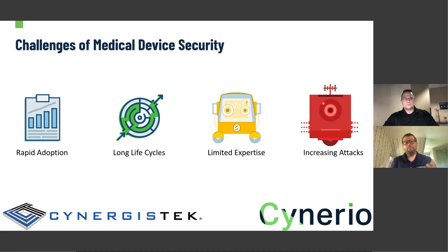Starting off, let's talk about the challenges of medical device security. We've seen great adoption over the last 10 or 15 years, to the point where there are millions and millions across the U.S. — it's not unlikely to see thousands in some medium and large hospitals. They enter much longer life cycles, which is good for optimizing spend but challenging to maintain. There's limited expertise, and devices have grown much faster than the human knowledge and training to keep up with them, all leading to increasing attacks.